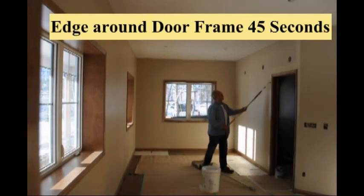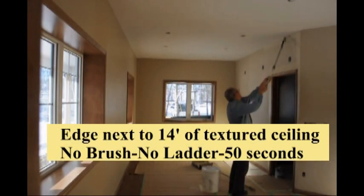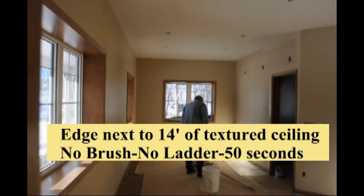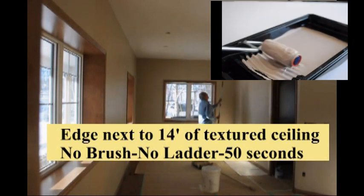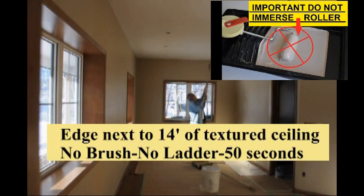I'm Dave Carroll, inventor of the tools and a professional painter for over 30 years. You will notice as I edge next to trim and base there is no tape, no brush and no ladder required. The finish it provides at high speed is amazing to witness.